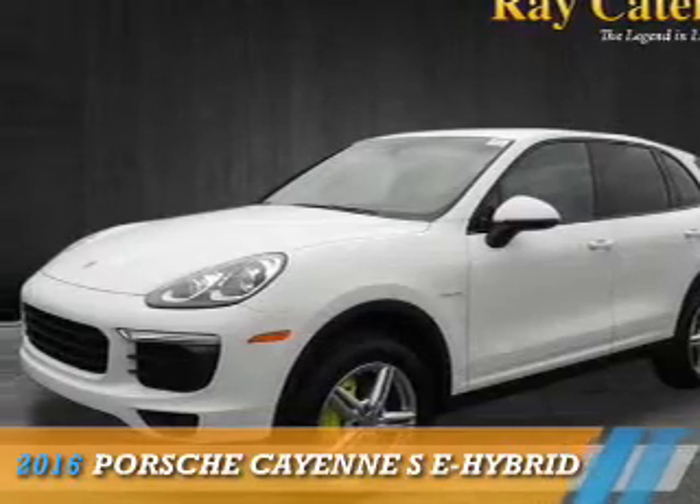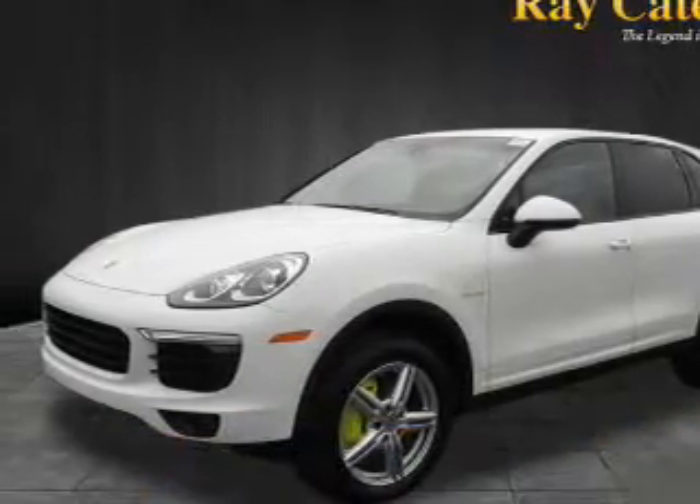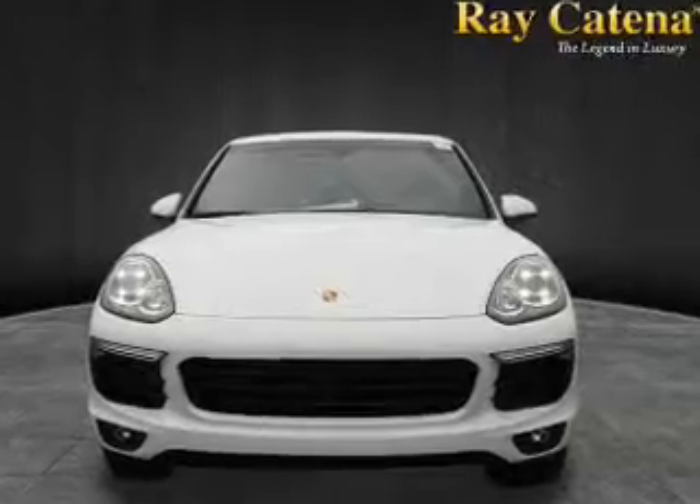Presenting the 2016 Porsche Cayenne, powered by a 3-liter, 6-cylinder engine.